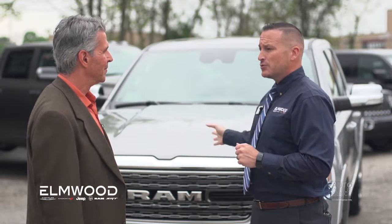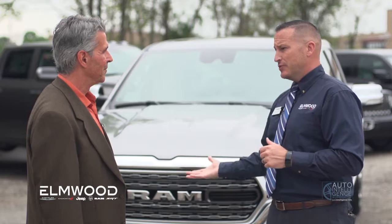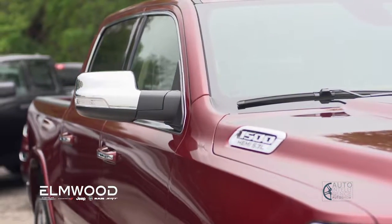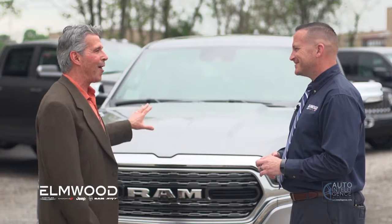With the class-exclusive four-corner air suspension, you can back right up to your object, raise and lower the suspension to where you need it to be, and then hook up and go. It's really great — it's a truck, it's a car, it's a luxury vehicle, and it's gorgeous on the outside but built like a brick house. They were calling it 'Brutiful' at Ram.